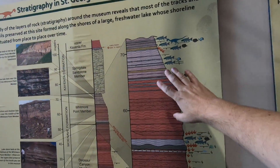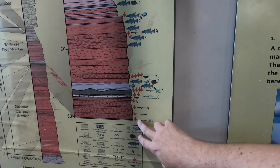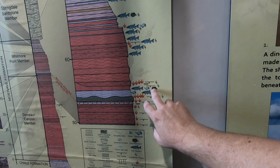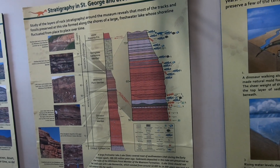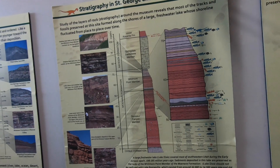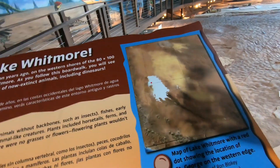Geologists and paleontologists use stratigraphic columns to measure what the rocks are and what observations they see — including if they see trackways, or fossils of fish or shells. They use this information to start putting together the story about what was happening here, and for this site it's putting together the story of Lake Whitmore.